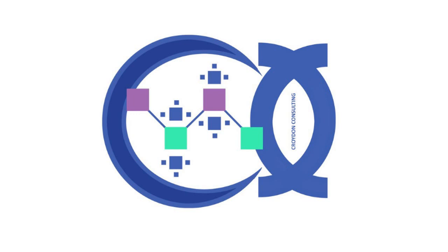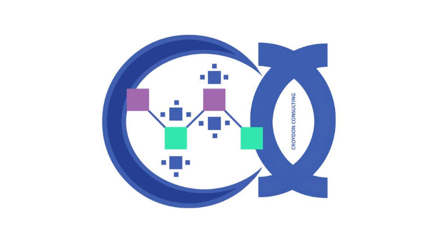Croydent Services Private Limited is capable of providing EMC testing solutions for automotive products as per CISPR-25. You can reach us on www.croydentservice.com or mail us at info@croydentservice.com. Thank you very much.